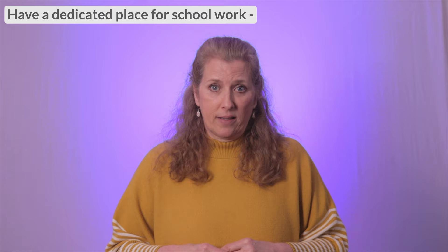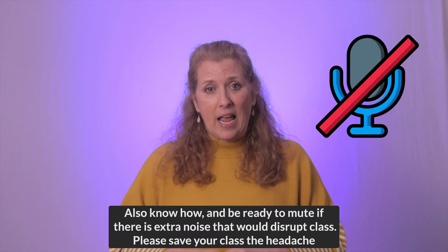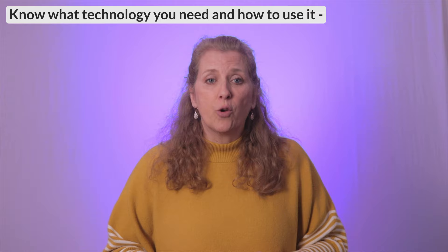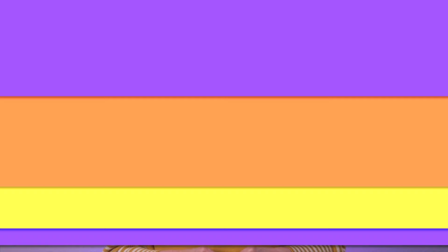Be creative. You can set up a closet, a corner of your room, or the end of the hallway to be your workspace. If your class requires you to be visually available, make sure there are no distractions in the background, and be prepared to mute your participation if there is any extra noise. Reduce technology distractions by turning off notifications. Make sure you know your technology needs, including camera, microphone, and all required apps, and that internet access is reliable and consistent within that space.